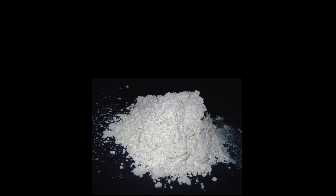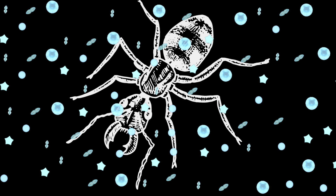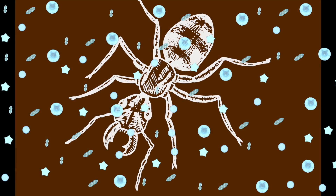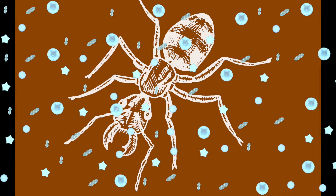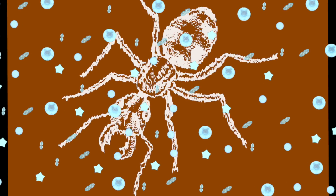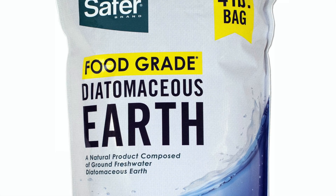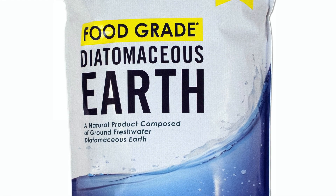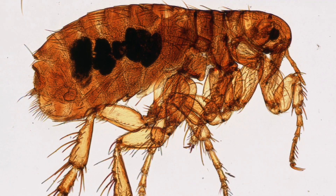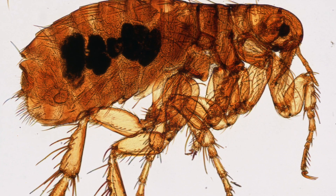Diatomaceous earth also turns out to be a powerful insecticide. It damages the protective lipid layer on the exoskeletons of insects and other arthropods, causing them to dehydrate and die. The sharp edges of the silica fragments speed up the process. It can be found at home and garden stores for use as an outdoor insecticide, and is also sometimes used to deal with flea infestations — though it only kills adult fleas and is not effective against eggs.